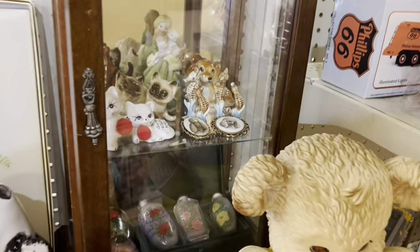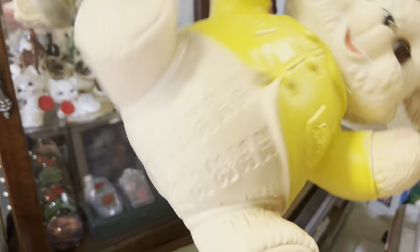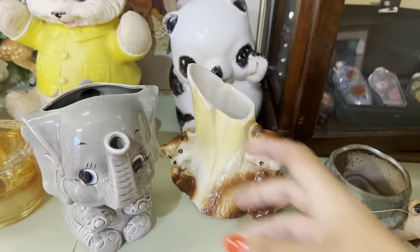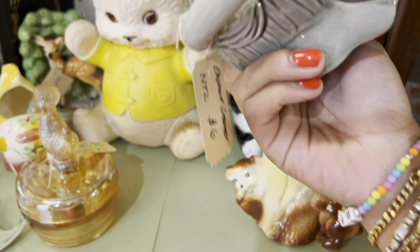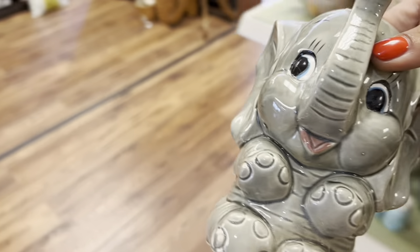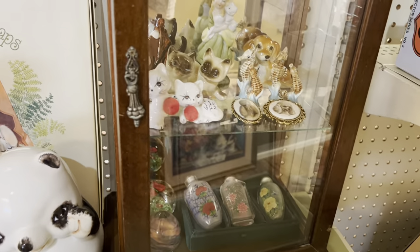More squeaks — oh my gosh, and seahorses and poodle pins, I'm freaking out! 24 — I can't do that. Six bucks — I'm taking this too, I love the little elephant. I'm gonna go grab a basket and come back, I see a lot of stuff in here I like.